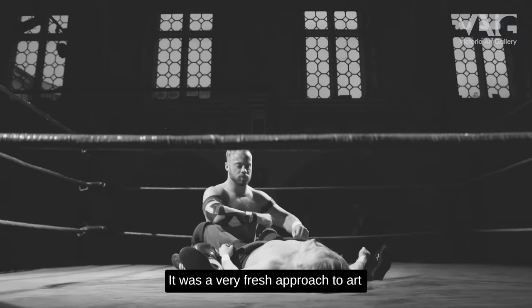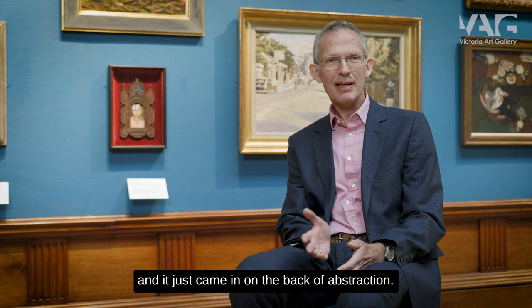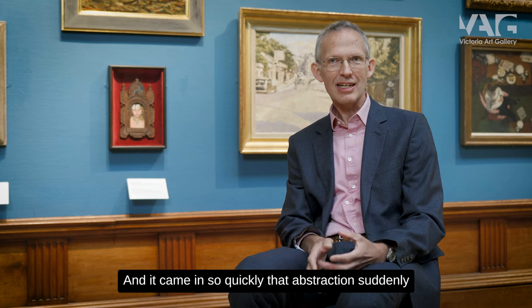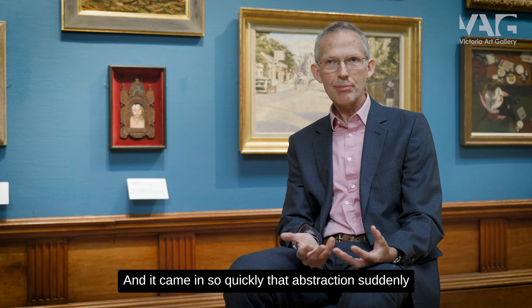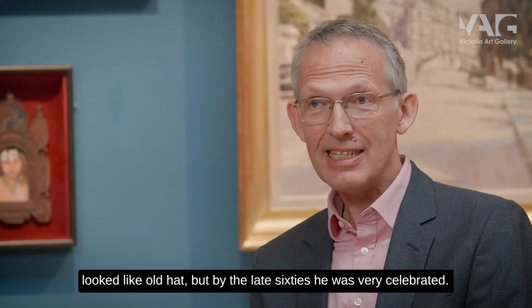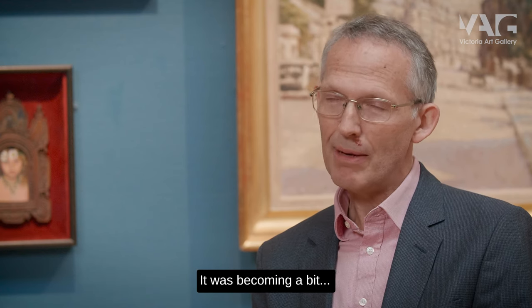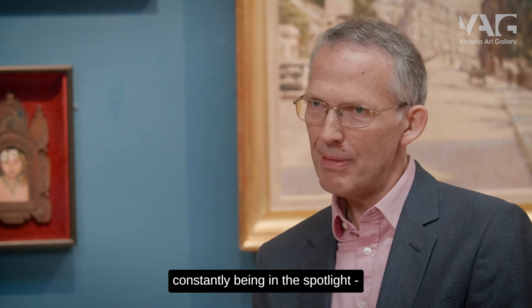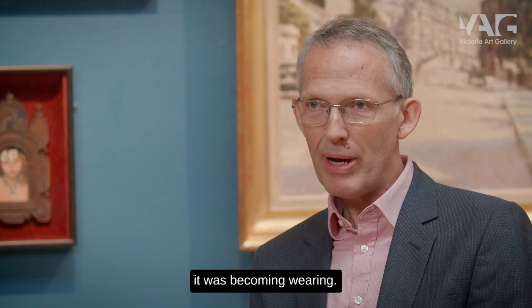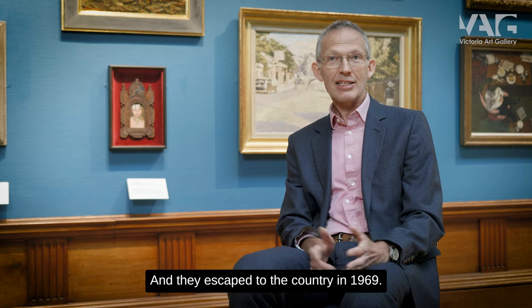It was a very fresh approach to art that came in on the back of abstraction, and came in so quickly that abstraction suddenly looked like old hat. But by the late 60s he was very celebrated, and being constantly in the spotlight was becoming wearing.